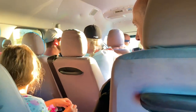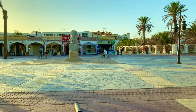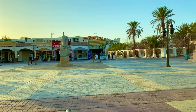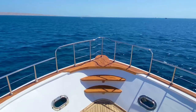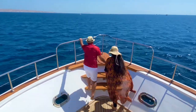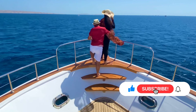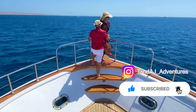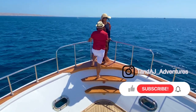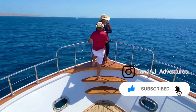We really think it was worth the price and would recommend it to anyone — we would do it again without any doubt. We hope you enjoyed coming along with us on this beautiful day we spent in Hurghada. If you enjoyed watching this video, please like and subscribe to our channel if you haven't already, and follow us on Instagram where we post regular videos and stories. See you in the next video!